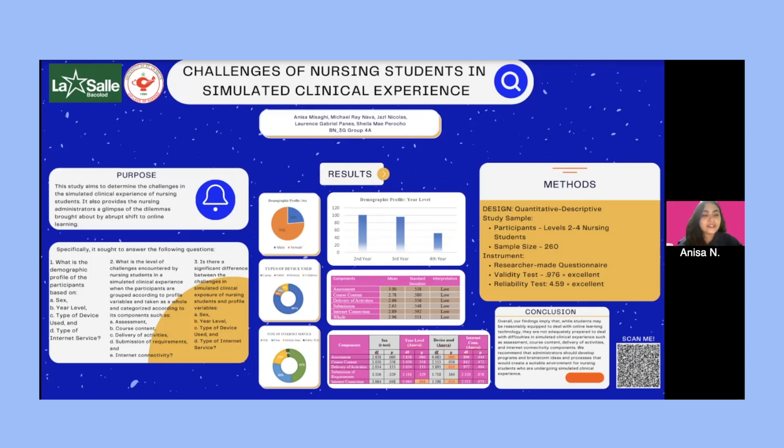In this study, the researchers utilized a survey method to determine whether there was a significant relationship between the challenges encountered by nursing students and their profile variables. The participants included nursing students of the university, either male or female, facing challenges in simulated clinical exposure. The USLS College of Nursing currently consists of 740 nursing students from the second, third, and fourth year levels. Out of the 740 nursing students, the sample size was 260, computed using Slovin's formula.